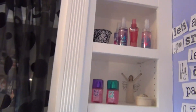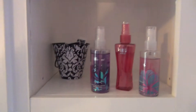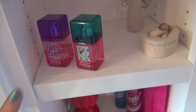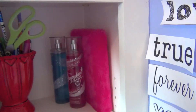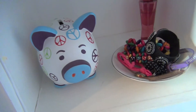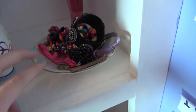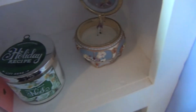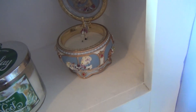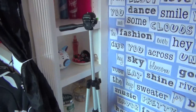There are also some more little cubbies where I keep random body sprays and perfumes — pink ones and others. In here I have a piggy bank, some of the jewelry and bracelets I like to wear, another candle, and a little music box. My tripod stands right there too.